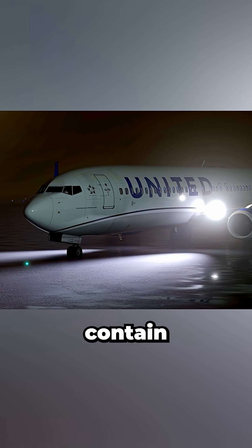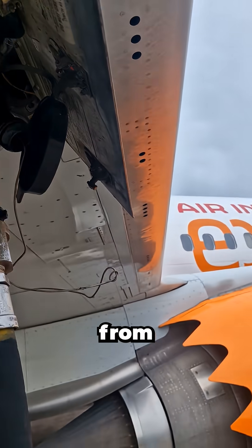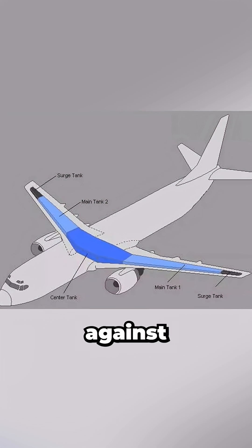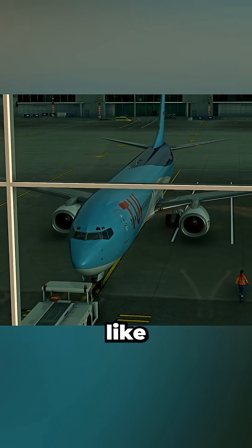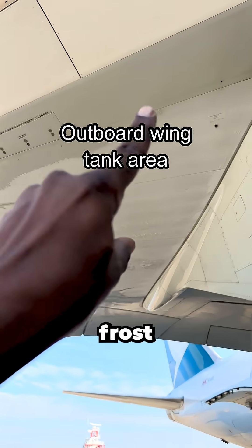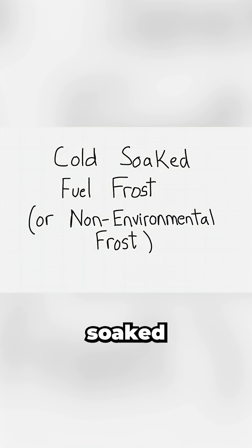I'm an aerospace engineer, and when wings contain very cold fuel — either after landing from a high altitude flight or from being refueled with cold fuel — that fuel can act like an ice pack against the wing structure, chilling the surface to freezing or below even when the outside air temperature is above freezing, like 15 degrees Celsius. This can cause moisture from the air to form frost on both the upper and lower wing surfaces. This is known as cold soak fuel frost.